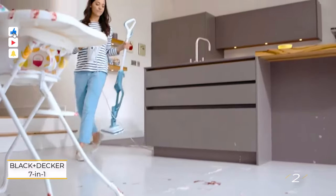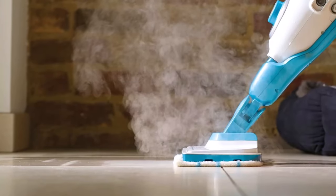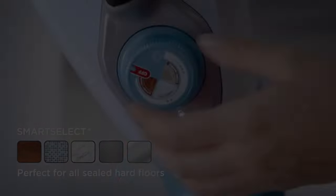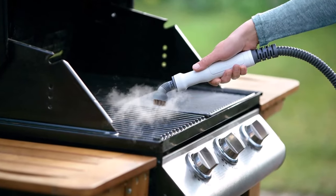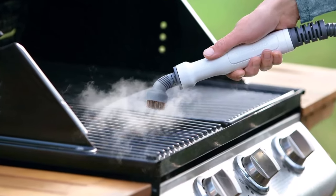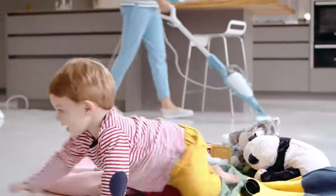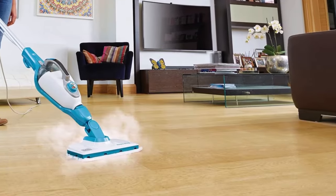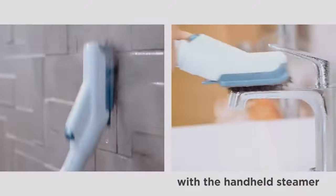Number 2: Black & Decker 7-in-1 Steam Mop. The Black & Decker Multi-Purpose Steam Cleaner offers a comprehensive solution for all your cleaning needs. With its versatile design, it seamlessly transitions between a steam mop and a portable handheld steam cleaner, ensuring every corner and surface is thoroughly cleaned. From sealed floors to shower tiles, there's no area this steamer can't reach. Equipped with variable steam control, it provides flexibility to adjust the steam output based on the cleaning task at hand. Its large tank capacity ensures extended cleaning sessions, while the quick heat-up feature allows you to start cleaning almost instantly.